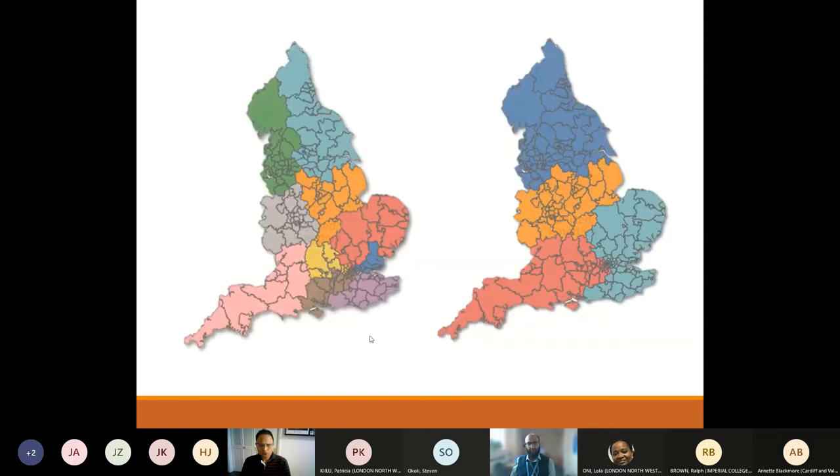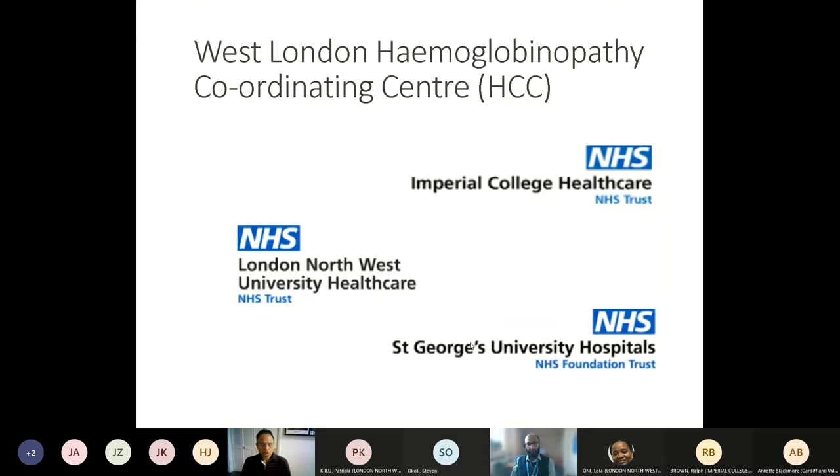There are ten geographical regions for sickle cell services and four regions for thalassaemia care. We fall into the West London Haemoglobinopathy Coordinating Centre, which has a very large geographical area stretching down to Cornwall and Devon. The West London centre is made up of three specialist trusts: Imperial Healthcare Trust, London North West — composed of St. Ringelst and Northwick Park — and St. George's University Trust. This educational afternoon is set up as part of the educational activities of the West London Haemoglobinopathy Coordinating Centre.